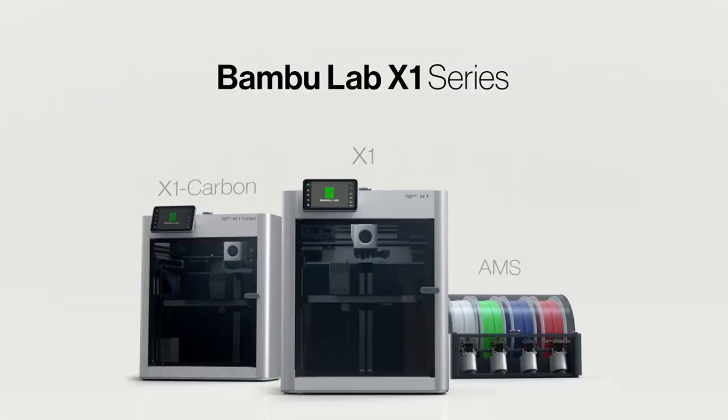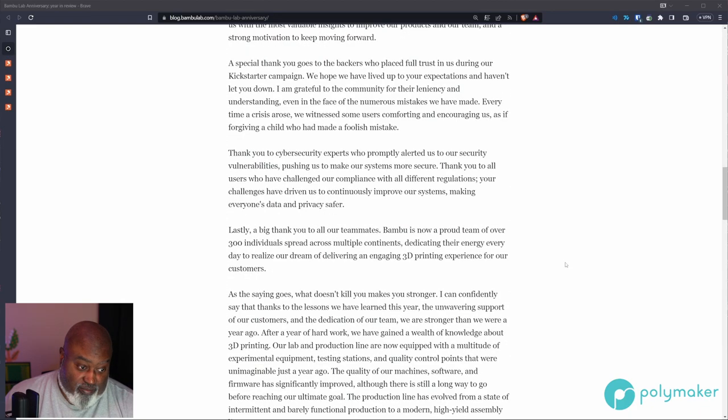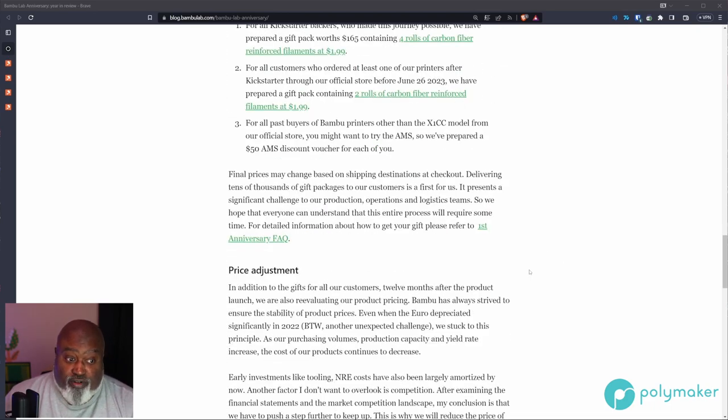As a thank you to all of us who have dealt with them at Bamboo, they're going to give us a bunch of stuff. There's going to be various gifts for Kickstarter backers — they'll receive gift packs worth $165 containing four rolls of carbon fiber reinforced filament at $1.99. All customers who ordered at least one printer after the Kickstarter through the official store before June 26, 2023 get a gift pack with two rolls of carbon fiber reinforced filament. For all past buyers of Bamboo printers other than the X1CC, they're giving a $50 AMS discount. Pretty cool gifts from Bamboo.